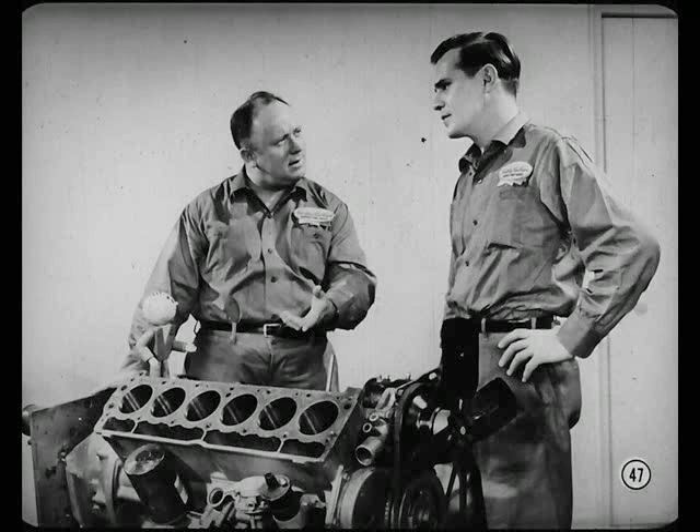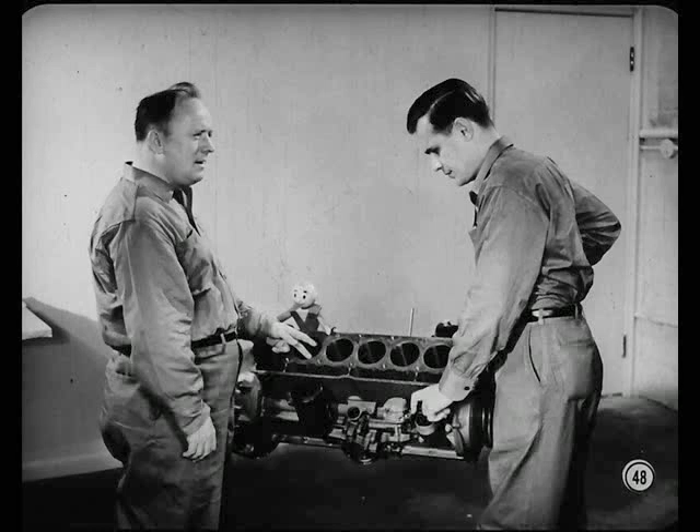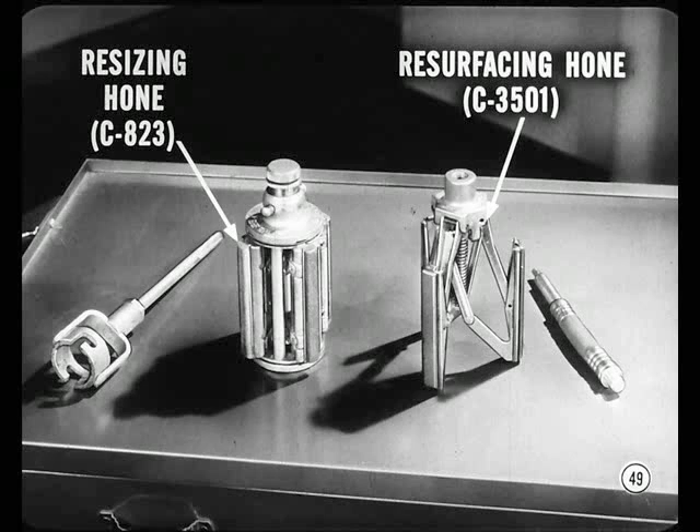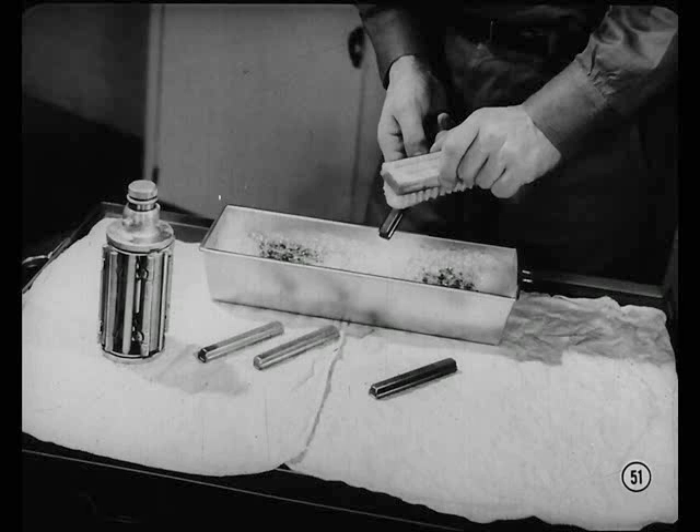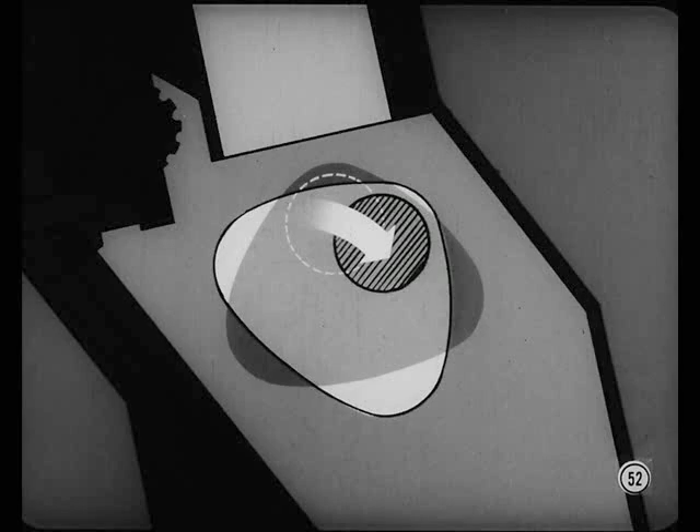Let's use this slant six block as an example. On every re-ring job, you should always recondition the cylinder walls to provide the best possible seating and oil control surface for the new rings. Although either of these two hones does a satisfactory job, this resizing hone on the left has some advantages — it cuts down on taper and out-of-round. You do have to use it carefully or you'll take out too much metal and have to fit oversized pistons. I use 220-grit stones, scrubbed in warm water and detergent to remove old oil and loose grit. Turn the crankshaft so the crank throw and counterweights won't interfere with the hone at the bottom of the cylinder — otherwise you could break the stones. Cover everything below the bores with oil-soaked rags to keep out grit.